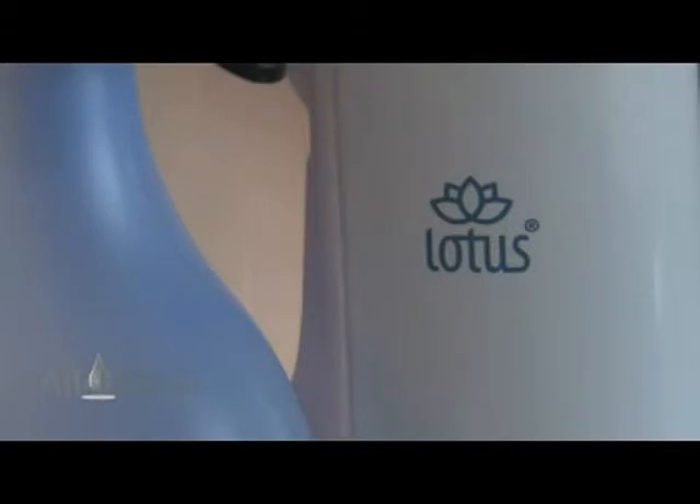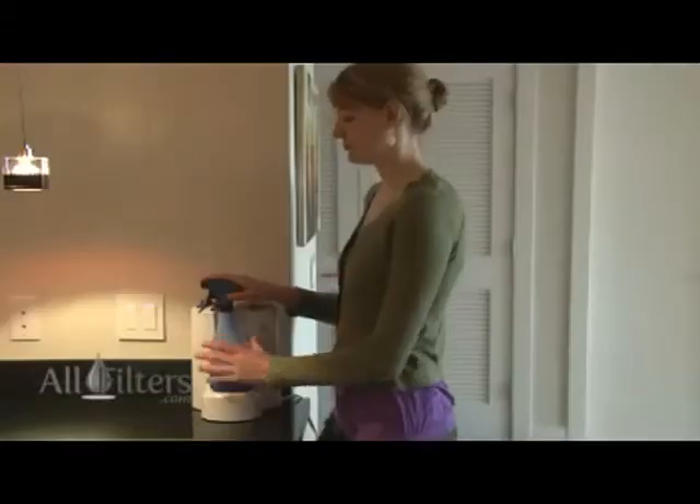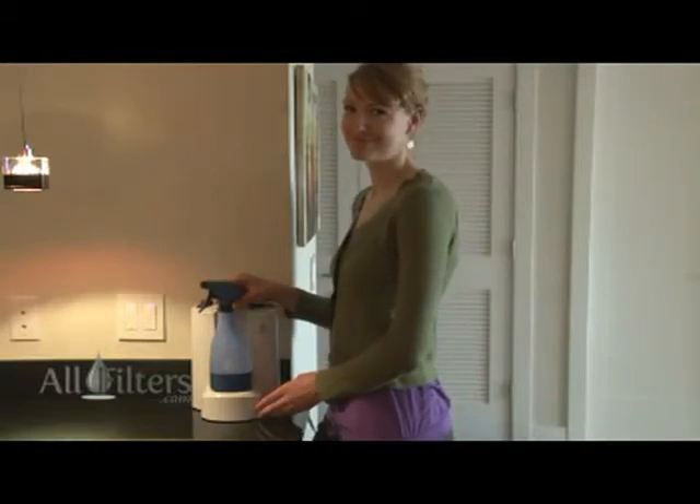If you are looking for a cost-effective, completely green, fast and powerful cleaner, the Lotus Pro Cleaner is truly the only system you will ever need.